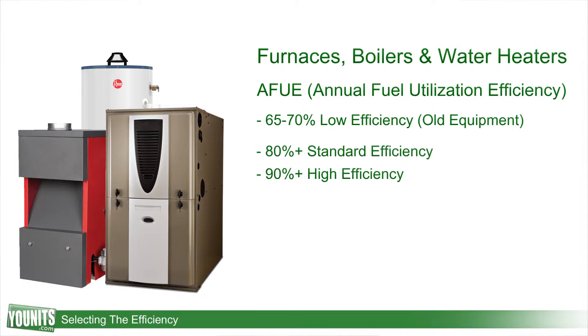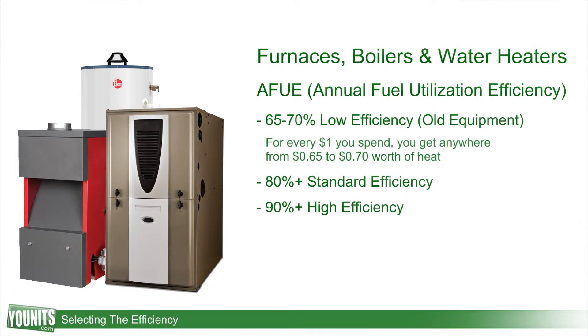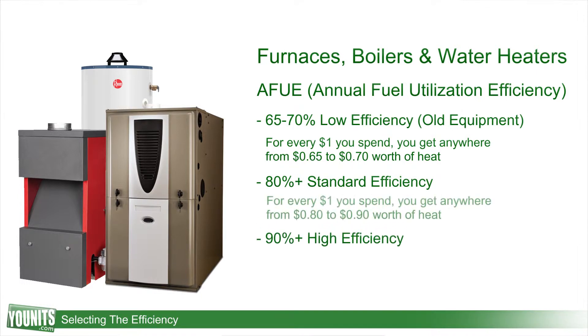Now what does that all mean? Well, it means that for every dollar that you spent on the old equipment that you may already own, you may be only getting 65 or 70 cents back in terms of a return on your dollar — that's actually converted into heat that's usable. Consider that versus a 90 percent high efficiency system, where 90 cents out of every dollar is going to be converted right over to heat, and you'll see and understand the advantage of that.